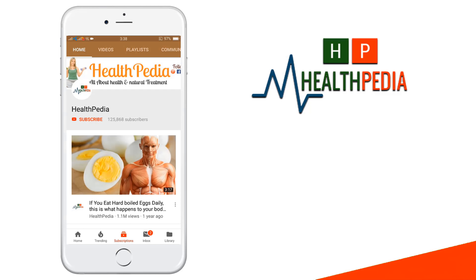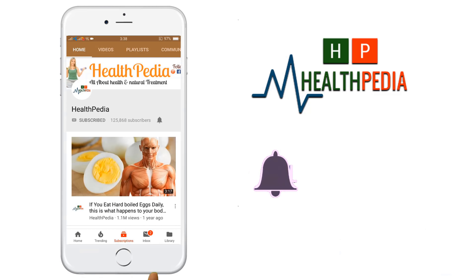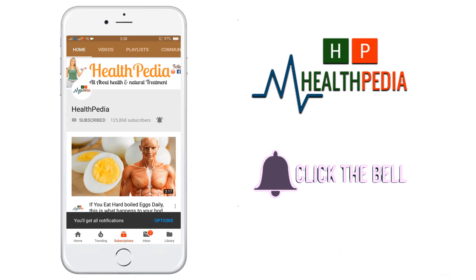But before we start, please subscribe to the channel and click the bell icon to get all the latest videos.